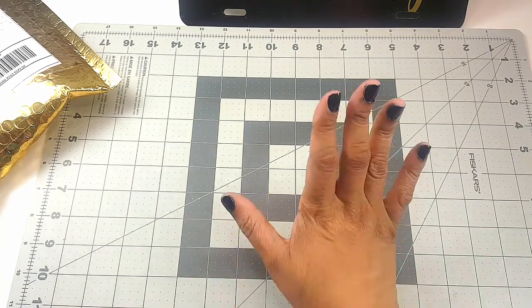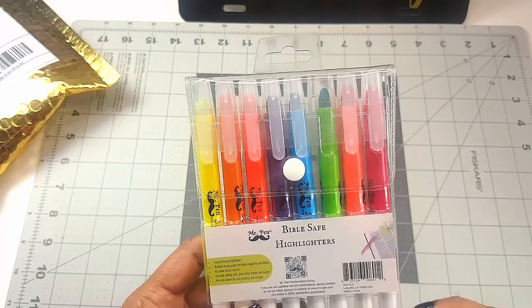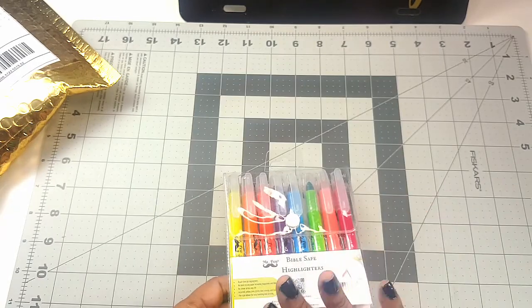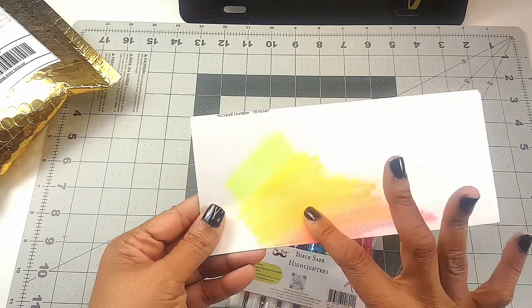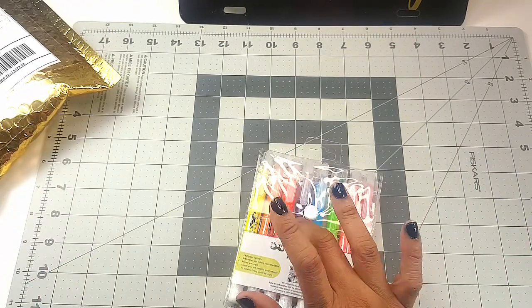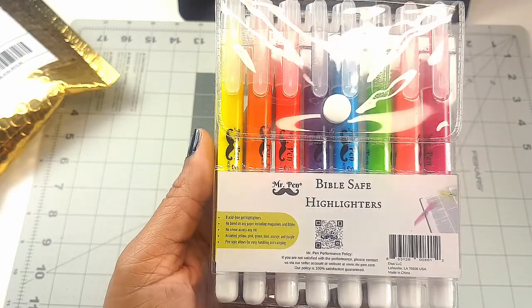Then on Amazon, I was watching a video with Kat Woods and she was using these, so I wanted to try them out, especially for blending and doing an ombre effect. I got these Bible safe gel highlighters from Amazon — eight acid-free gel highlighters. They go on really smooth, and I tested out blending and they blend beautifully with each other. They're called Bible safe highlighters by Mr. Pen, so you can use them in your Bible, your Illustrated Faith Bible, your faith planner, or whatever journaling you use.